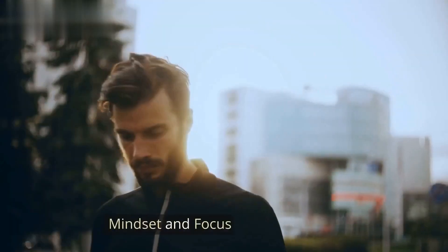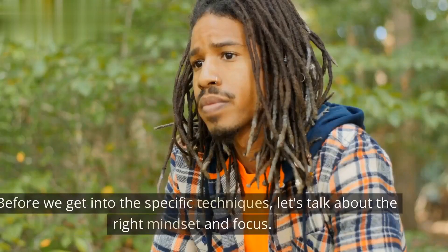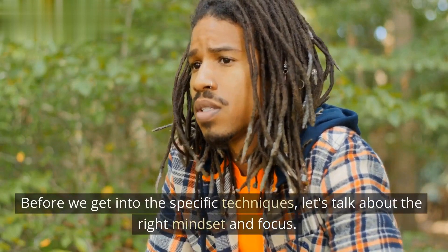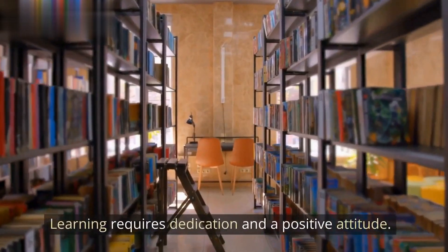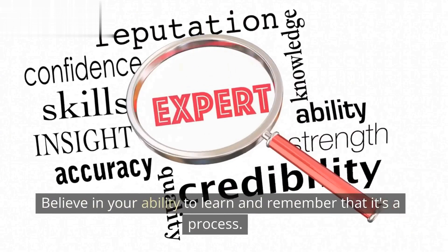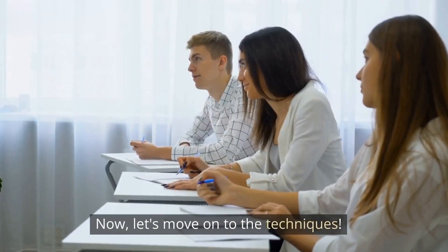Mindset and Focus. Before we get into the specific techniques, let's talk about the right mindset and focus. Learning requires dedication and a positive attitude. Believe in your ability to learn and remember that it's a process. Now, let's move on to the techniques.